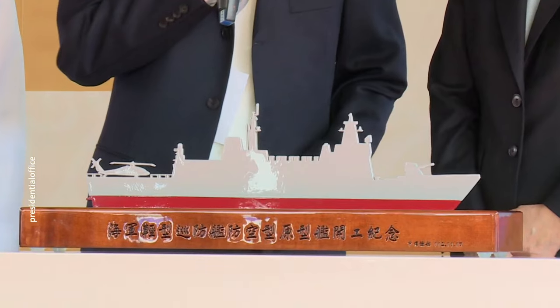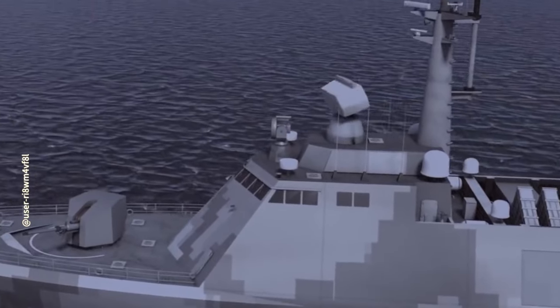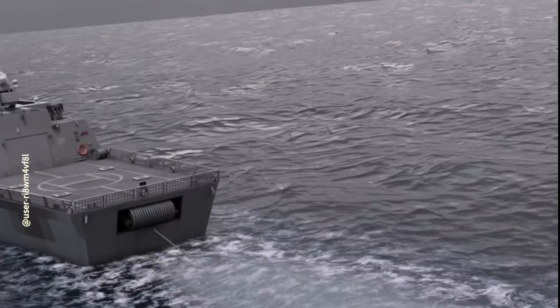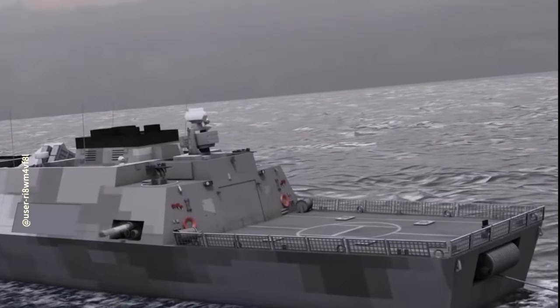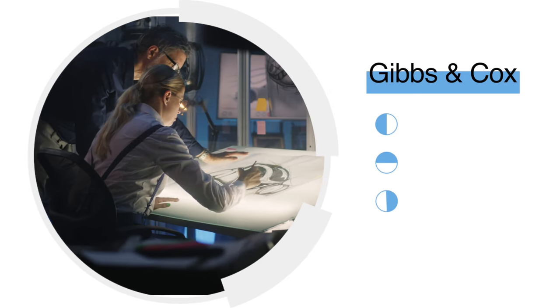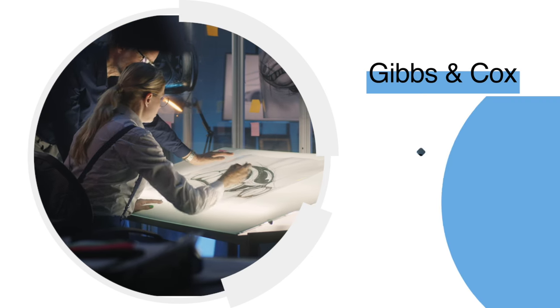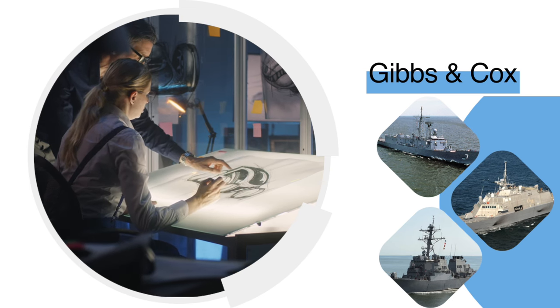What are the capabilities of Taiwan's light patrol frigate? First, let's look at the history of this light frigate in Taiwan. The birth of this warship can be described as a complex process. The initial concept, compared to the current design, has undergone significant changes. The ship's design comes from the American company Gibbs and Cox, which has rich experience in designing and manufacturing naval vessels, including the Perry-class frigate, Arleigh Burke-class destroyer, and the Freedom-class littoral combat ship for the U.S. Navy.